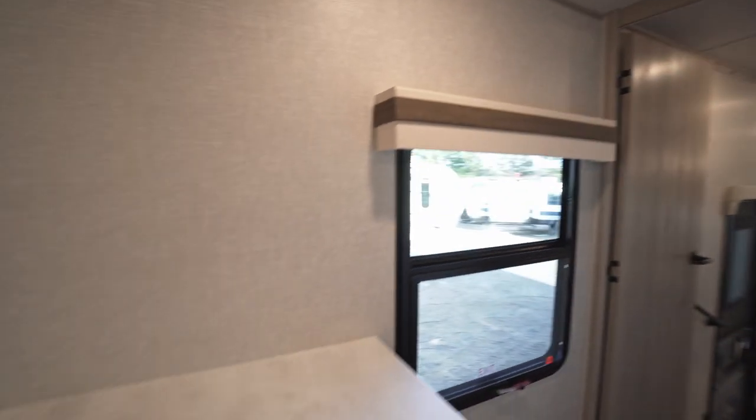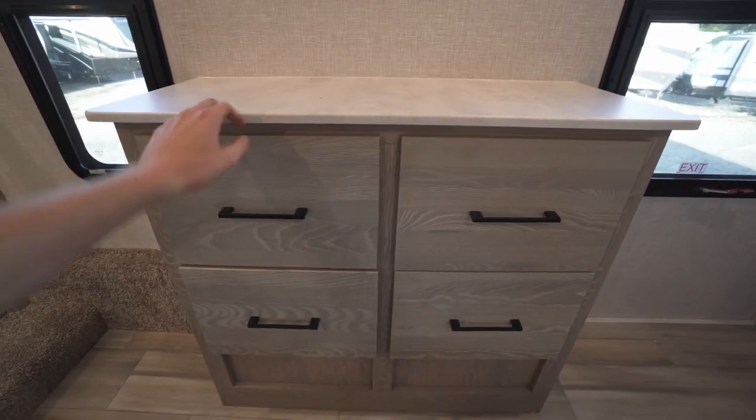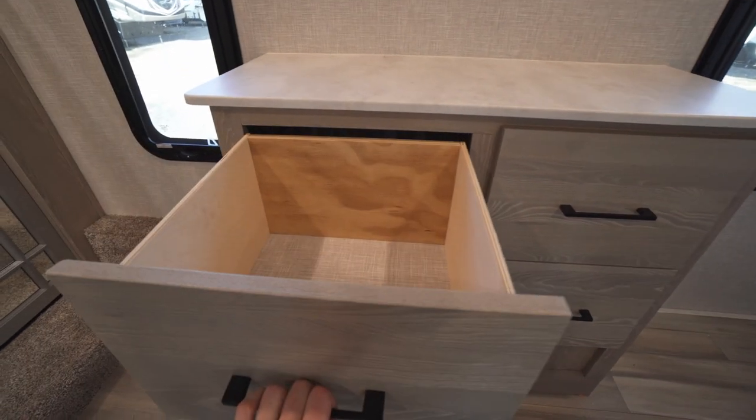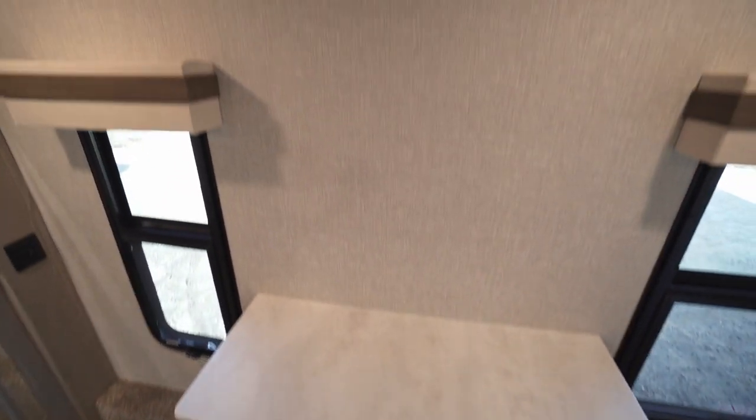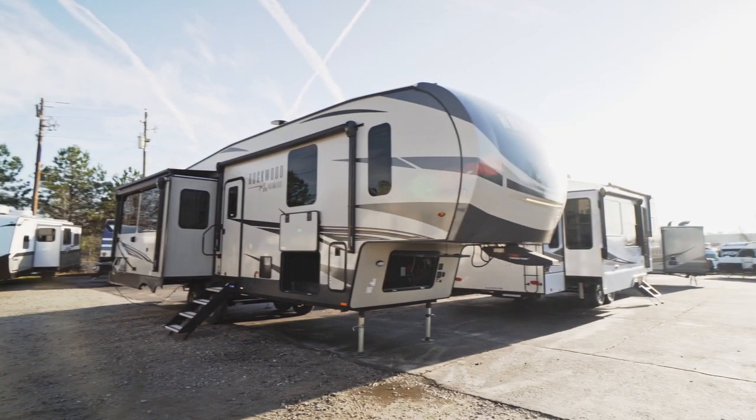Across from our bed we have a dresser with a solid surface on top and four deep drawers. Up above that we have a backer for our TV as well as TV hookups. That about wraps up the inside — let's go check out the outside.